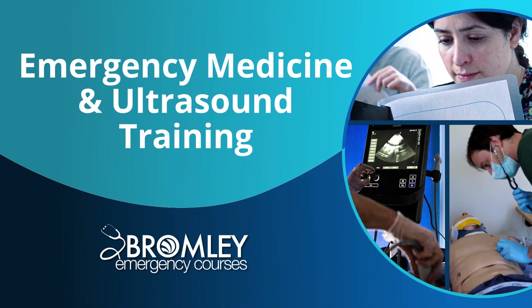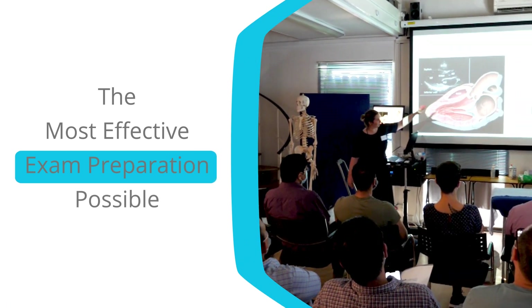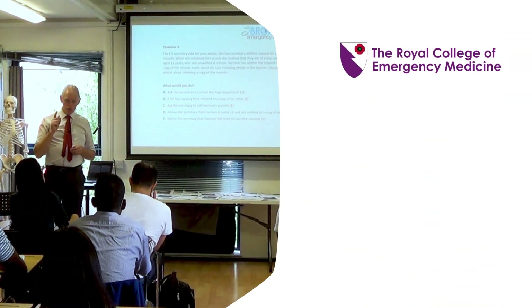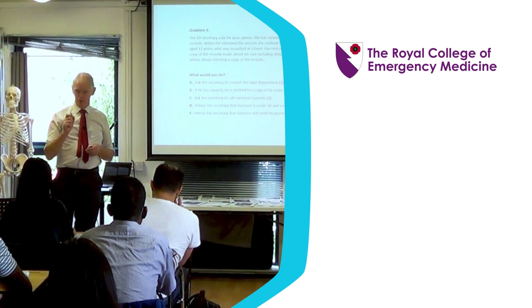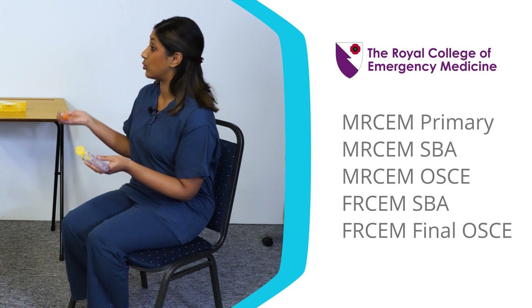At Bromley Emergency Courses we're serious about providing you with the most effective exam preparation possible. We are the leading provider of RChem courses and cover everything from the MRChem Primary Examination through to the FRChem Final OSCE.